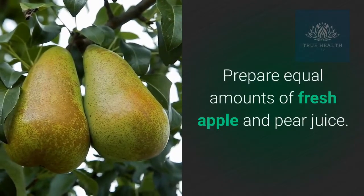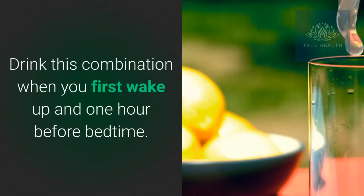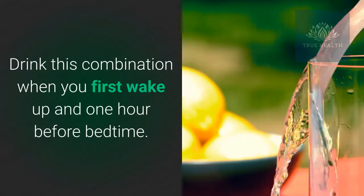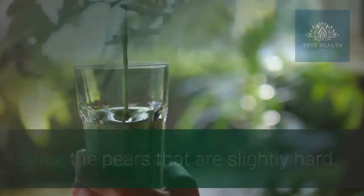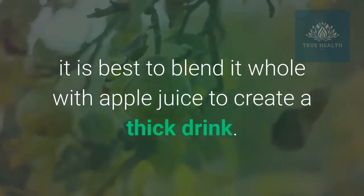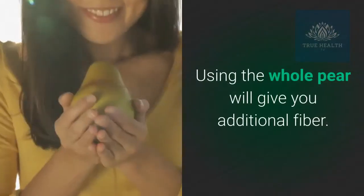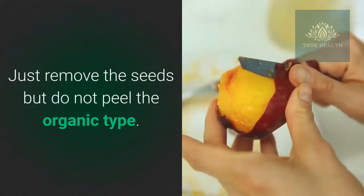Prepare equal amounts of fresh apple and pear juice. Drink this combination when you first wake up and one hour before bedtime. Juice the pears that are slightly hard. If the pear is ripe, it is best to blend it whole with apple juice to create a thick drink. Using the whole pear will give you additional fiber. Just remove the seeds but do not peel the organic type.